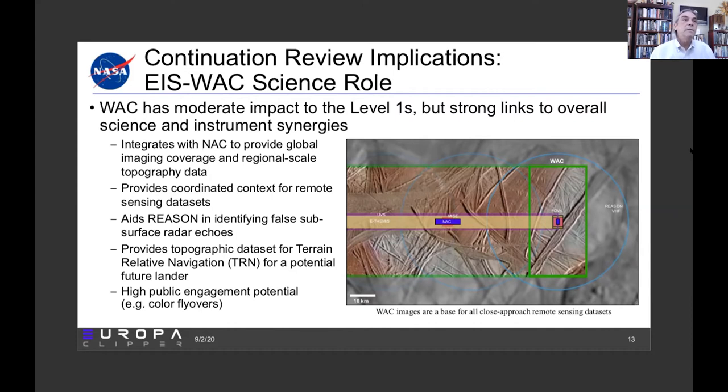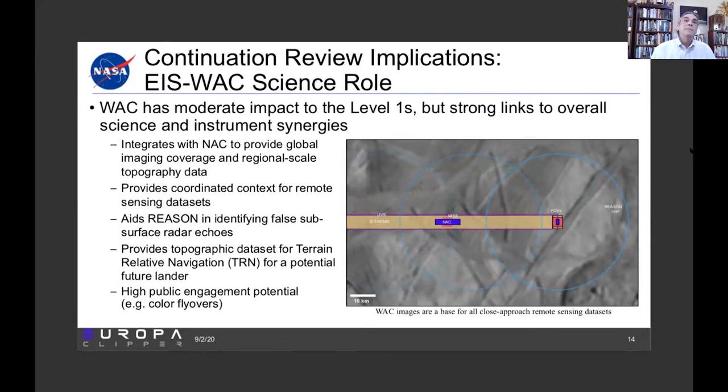When it comes to the ice penetrating radar, the wide angle camera aids the radar in identifying false subsurface echoes by mapping the topography. It also provides a topographic dataset that could be used for a potential future lander for terrain relative navigation, and of course there's high public engagement potential such as color flyovers of Europa's surface. Without the wide angle camera, we'd be able to use narrow angle camera imaging, but in a much spottier way as context.